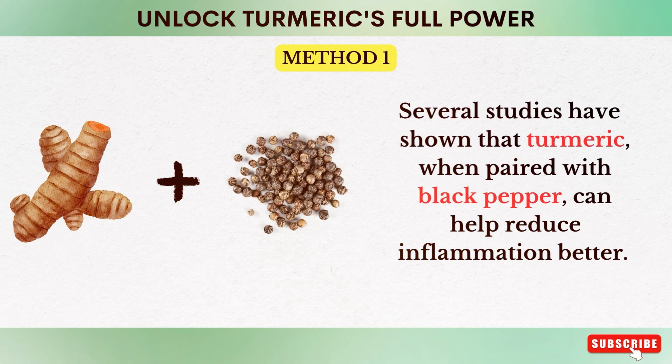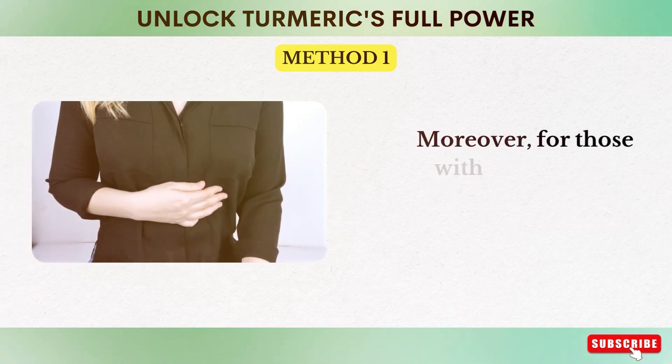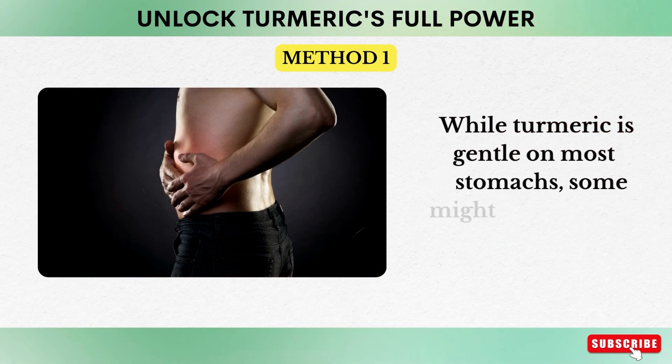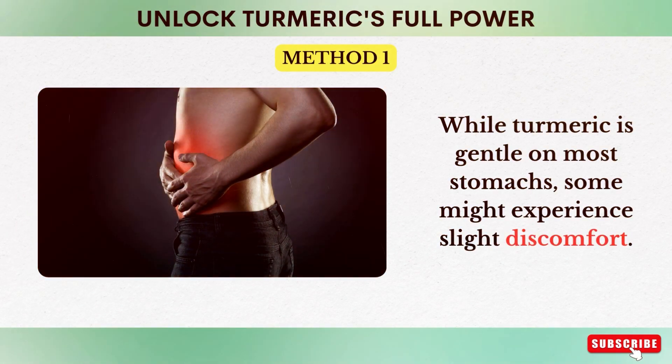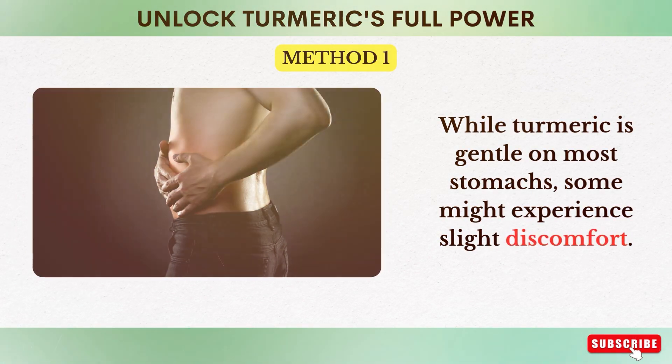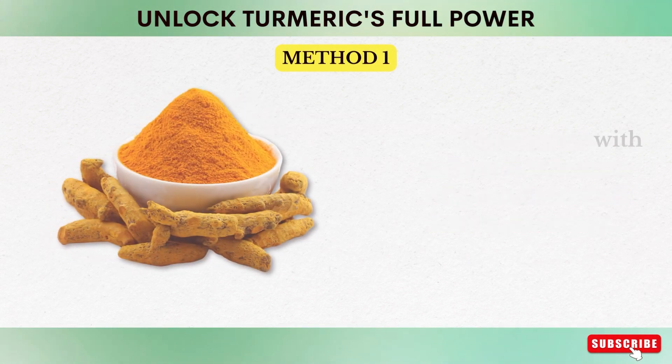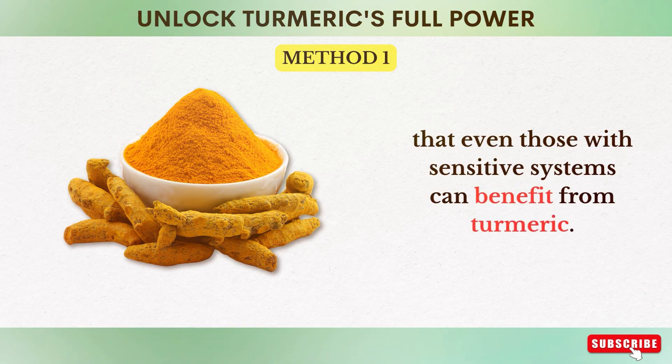Several studies have shown that turmeric, when paired with black pepper, can help reduce inflammation better. Moreover, for those with sensitive stomachs, this pairing is a godsend. While turmeric is gentle on most stomachs, some might experience slight discomfort. Piperine can reduce the chances of gastrointestinal issues, ensuring that even those with sensitive systems can benefit from turmeric.